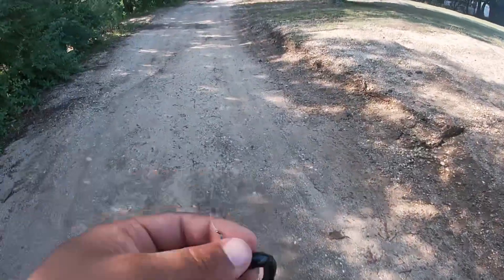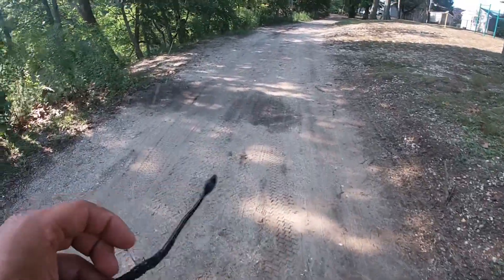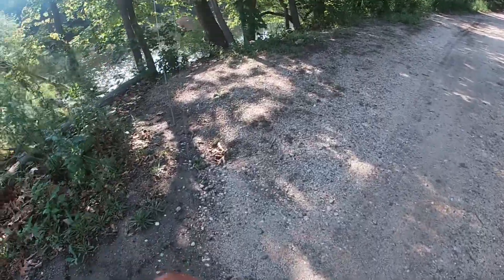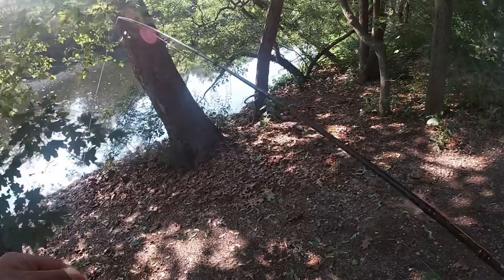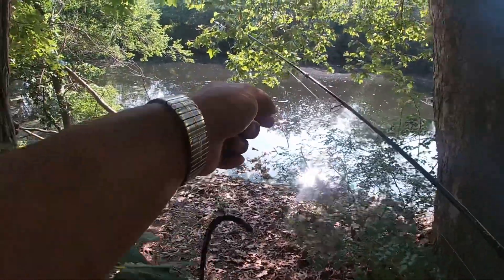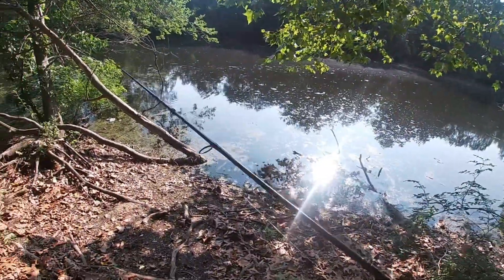Alright, day two — back at the same pond, got the old black custom-poured trick worm back on here. Actually threw a little nail weight in the head of this one this time. Like I said yesterday, we are running a little bit low on bait, so I'm gonna try and at least catch a couple more fish on these things before we run them all out. We're gonna start right where we started yesterday and kind of work our way around the bank again.